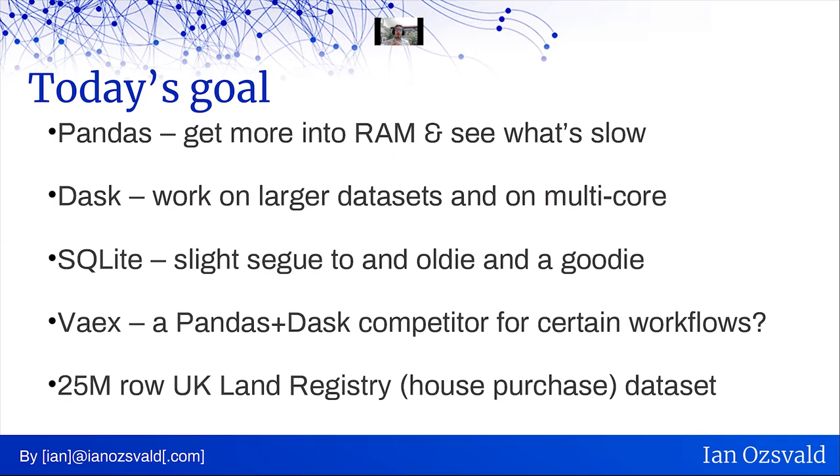Today's goal: many of you will be working on pandas, so we're going to look at getting more into RAM so that we can have more data in pandas before using other tools, figuring out why some of this is slow, and figuring out ways to make it go faster. When we need to go beyond pandas, we'll look at Dask, which lets us work on larger data sets in a multi-core scenario. We'll look briefly at SQLite, which I think is an under-recognized tool for SQL collaboration enabling very large files. And then we'll finish off by looking at Vaex, a new competitor against pandas and Dask, which enables new workflows that could be really interesting, particularly if you're working on very large data sets or are frustrated by pandas being slow on one machine.